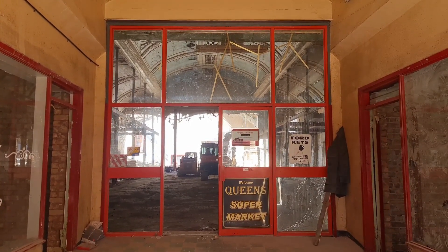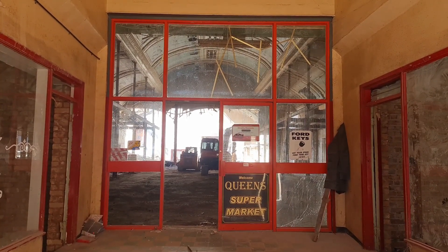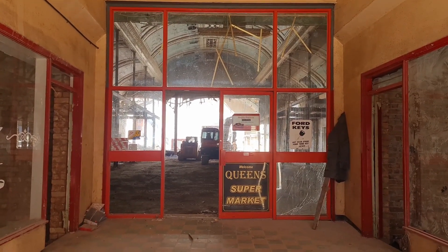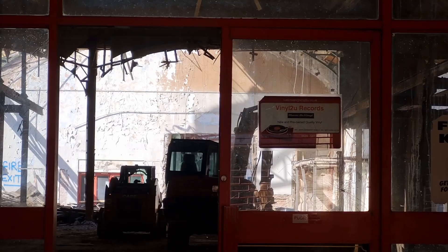They've removed more of it — more of the big grand bit of the back. I'll zoom in. Yeah, that'll be gone in no time.